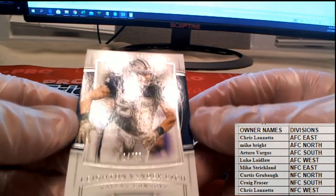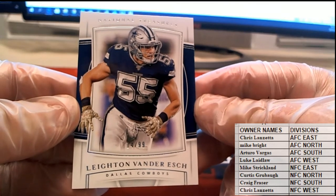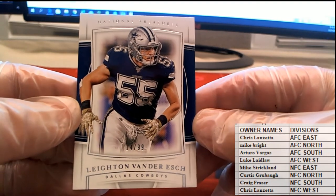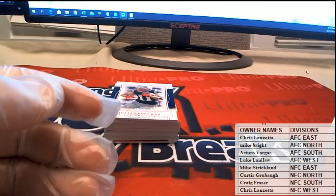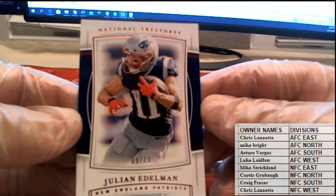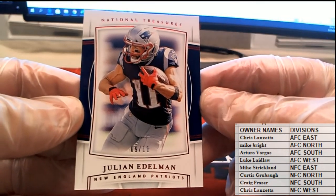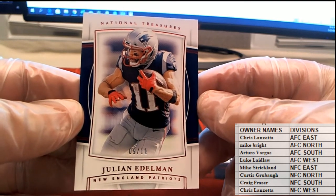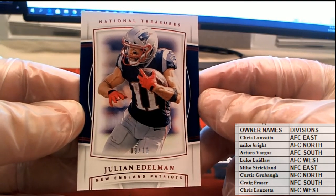All right, first up is 14 of 99 — Leighton Vanderesh — for the boys, and that'll be NFC East. Mike S, that is coming out to you. Nice one for Mike! Here we go — 9 of 11 Julian Edelman, nice. This will be the AFC East Patriots and that is Chris L, coming to you Chris L.